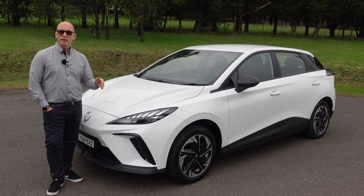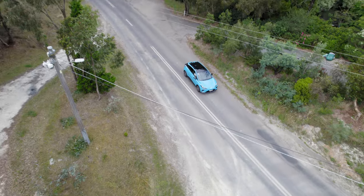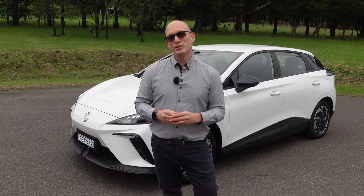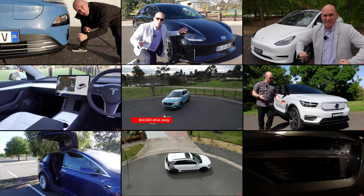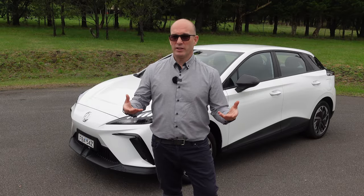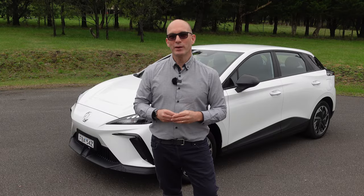So would I recommend the MG4? If your budget is set to that $40,000–$48,000 bracket, it's an absolute great buy — do it. But maybe you should stretch a little and jump to the Essence model — check out my MG4 64 Essence review linked here or in the description. If you've enjoyed this review, please subscribe, like, share and leave a comment below, which I do try to respond to. If you'd like to support the channel further, check out the Ko-fi link in the description.